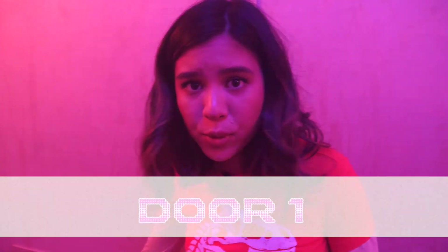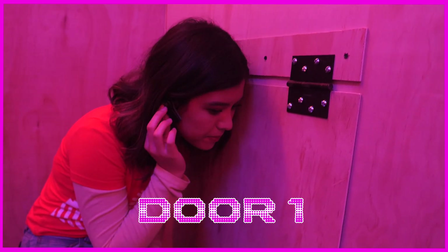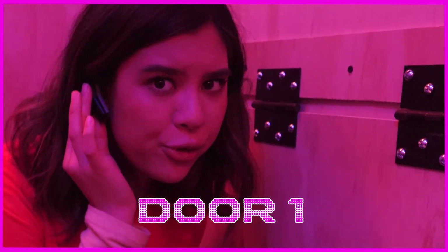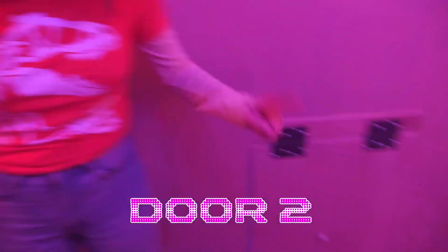In the last video, I asked for your guys' help to choose between door number one — and I'm pretty sure I'm hearing voices, like people talking — and door number two.